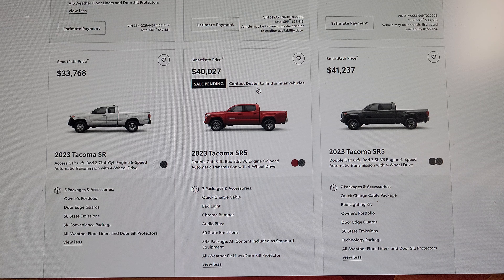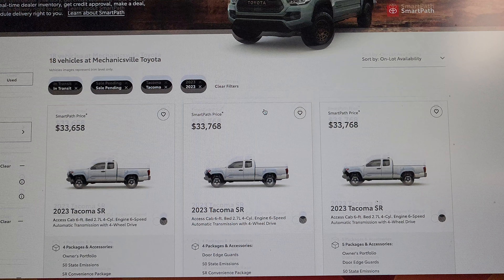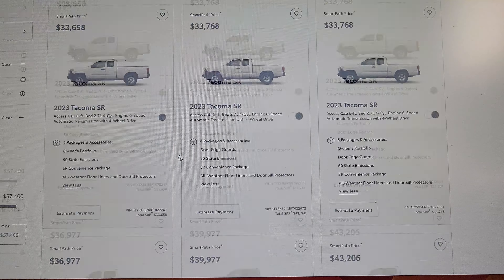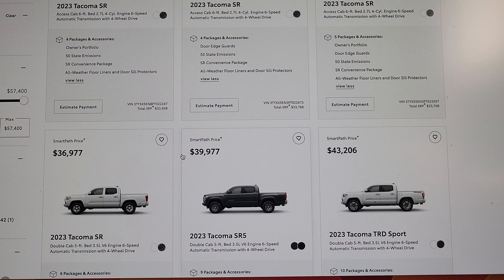I'm thinking the Trailhunter trim is going to start around $57,000 and probably go up to $60,000 depending on options. Mechanicsville Toyota is getting a ton of 2024s. So far, Oursman doesn't have any coming in, and I haven't checked Haley yet. When they get some in, I hope to go out there and take a look — maybe even take a test drive. We'll see. Have a good day, and I'm out.